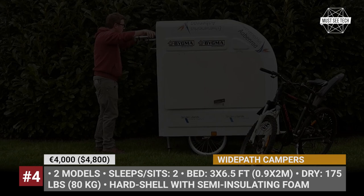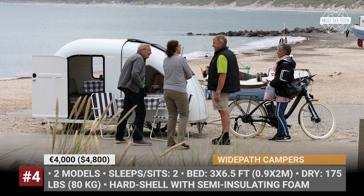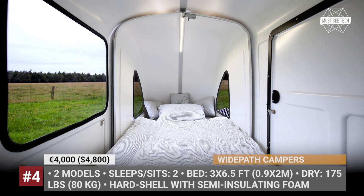White Path Camper. This Danish enterprise originated in 2015 and claimed to be the world's first manufacturer of a bicycle camper. The latest modification features a hard-shell foldable construction with semi-insulating foam that can be set up in just 3 minutes. The build weighs 175 pounds, fits a dining set for two, which can be transformed into a small bed measuring 3 by 6.5 feet — tightly sleeping two.